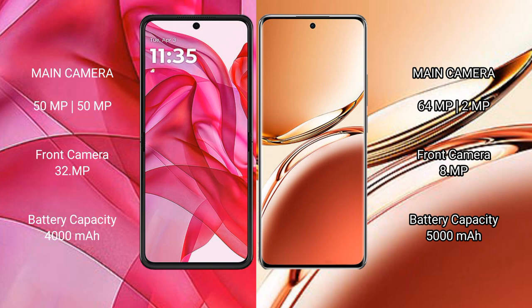The Motorola RAZR 50 Ultra features a rear dual-camera setup with a 50MP main camera and a 50MP secondary camera, plus a 32MP front camera. The Oppo F27 Pro Plus has a rear dual-camera setup with a 64MP main camera and a 2MP secondary camera, plus an 8MP front camera.